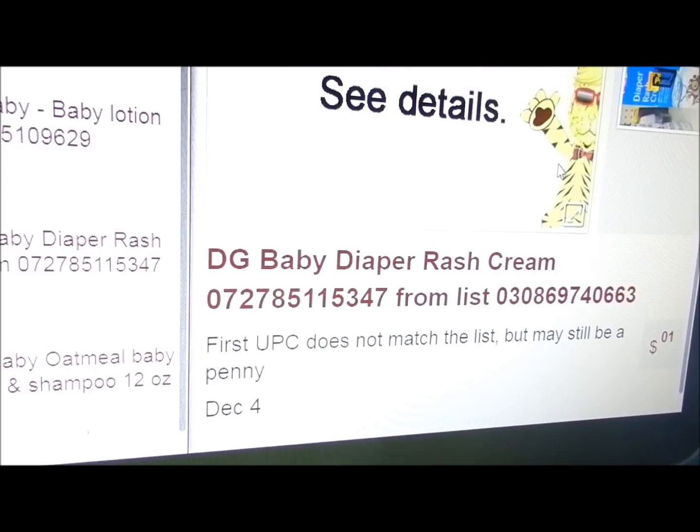The diaper rash cream — the UPC from the list is this one here that ends in 40663, but she did not find that. This is the UPC she found. So when you look at the app it will say 'stop, see details' because the UPC does not match, but we think that it could be the possible item.